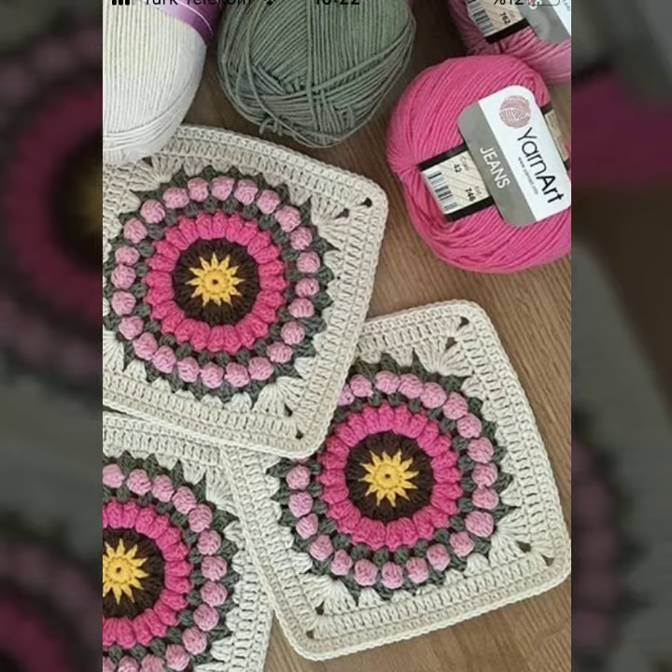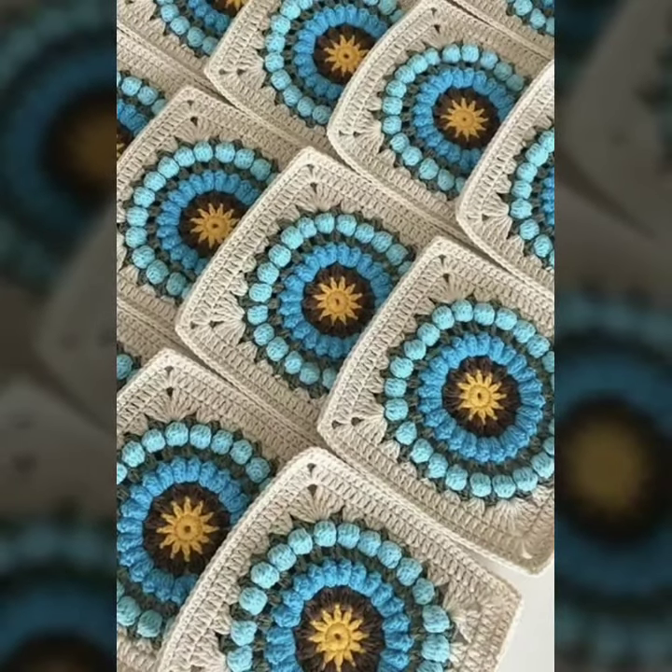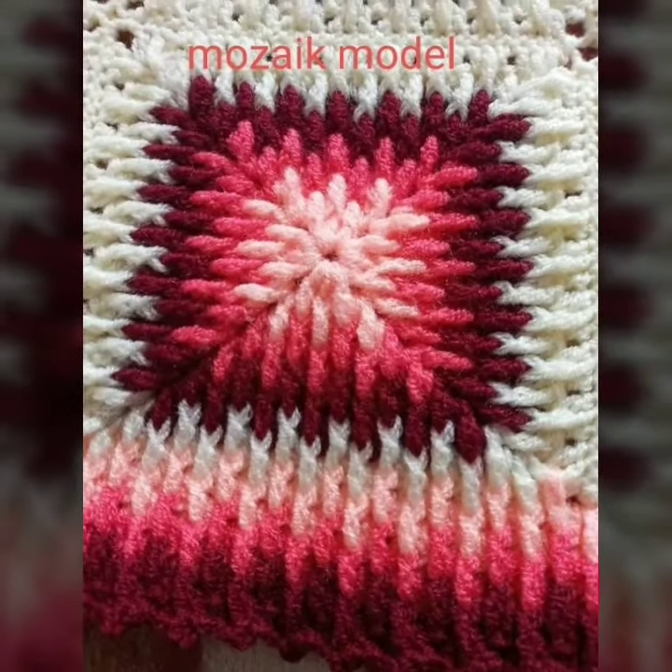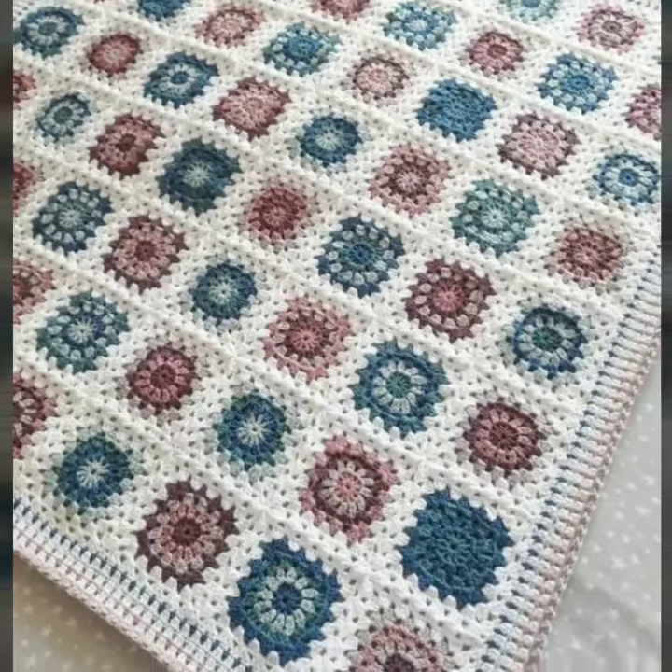I have uploaded new stylish crochet motif patterns, top designs, and free crochet blanket patterns. So viewers, please visit my YouTube channel and check the playlist videos.